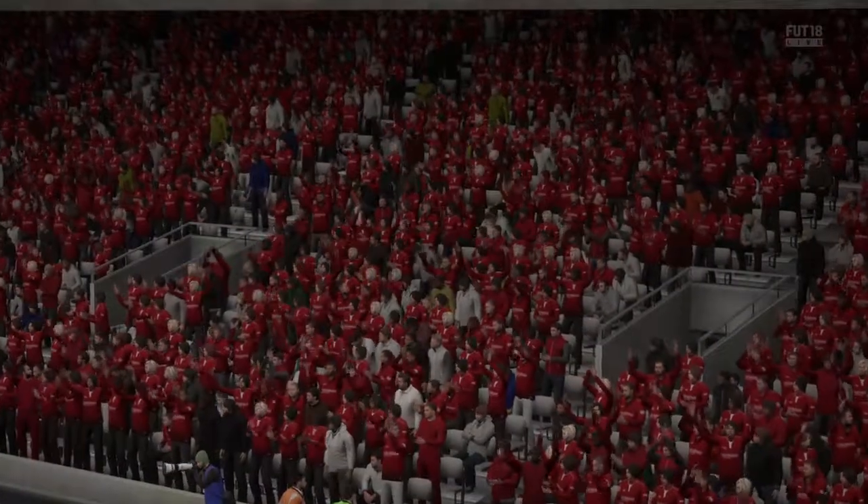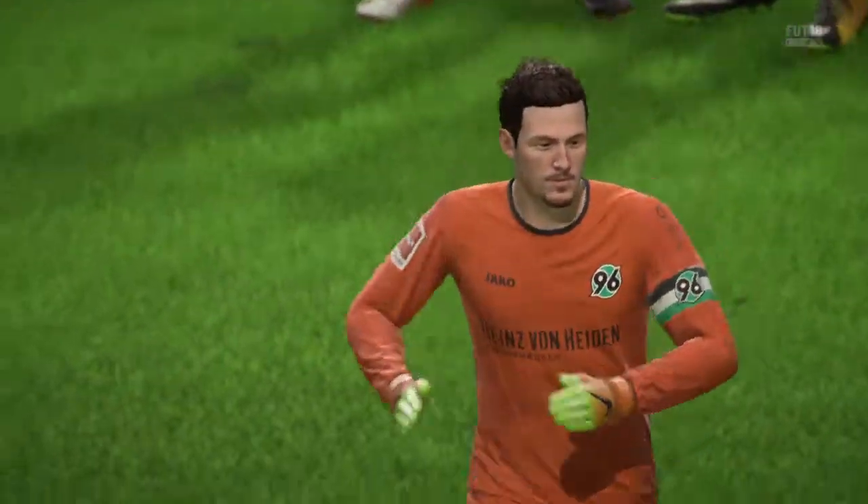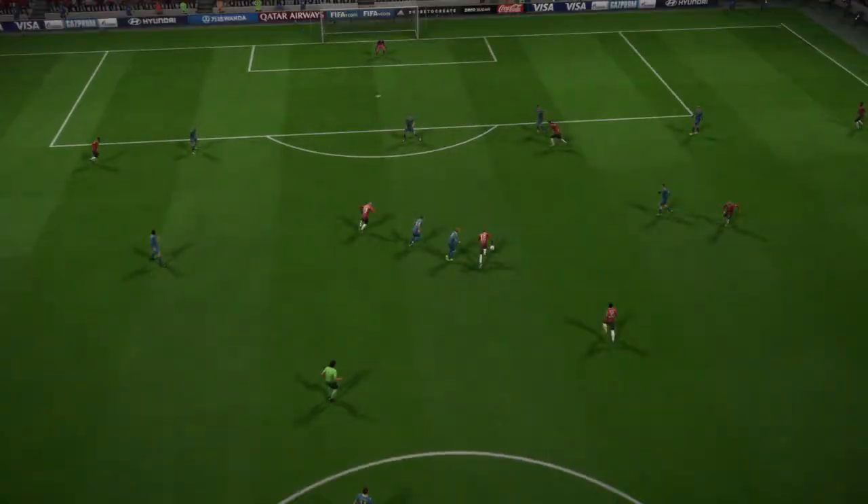Well, look at that scoreline — it emphasises what we've seen in the shape of the game. One area I know they've been concerned about.